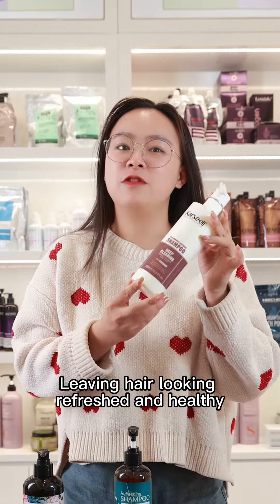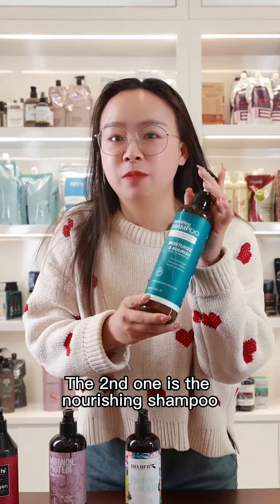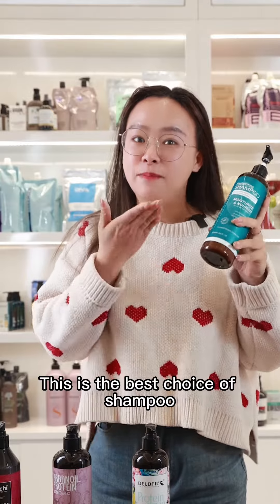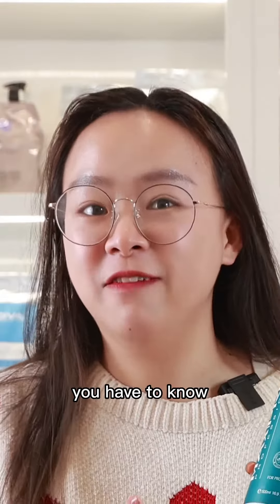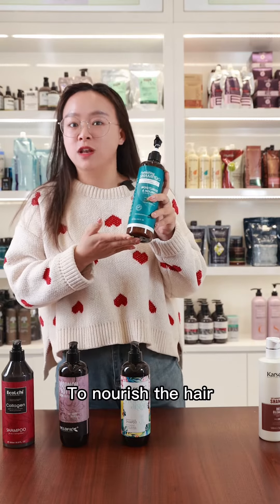The second one is the Nourishing Shampoo, if you want to prevent dryness and breakage. This is the best choice of shampoo you have to know. It contains natural oils and nutrients to nourish the hair.